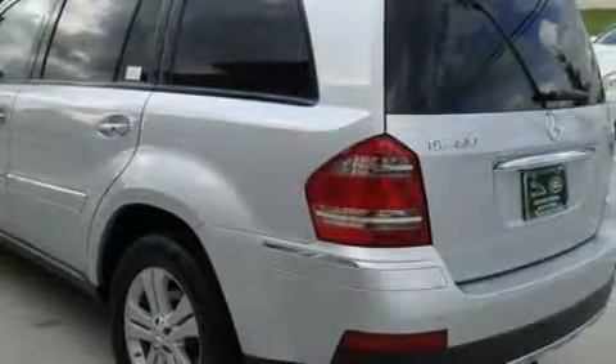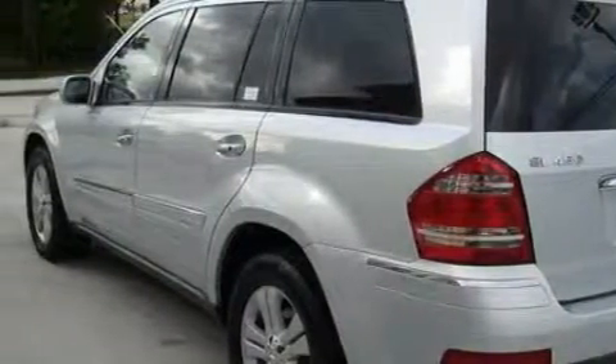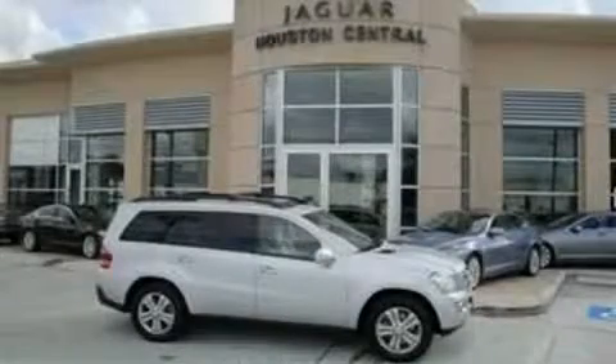The balanced 8-cylinder engine connected to a smooth shifting automatic transmission makes for a great driving experience. This automobile won't last long at this price. Call and arrange a test drive now.